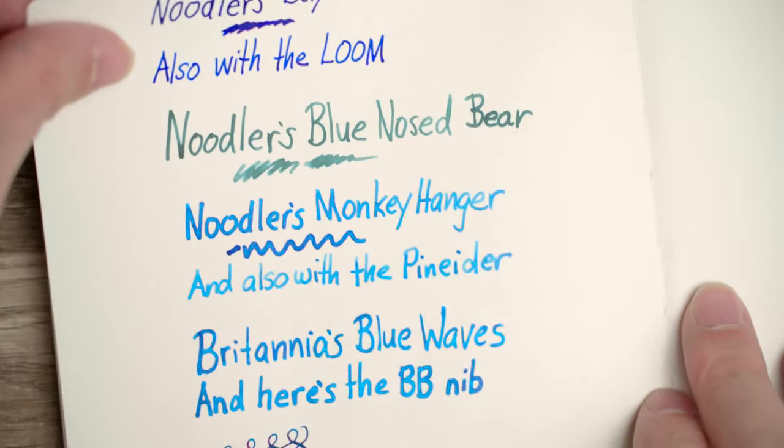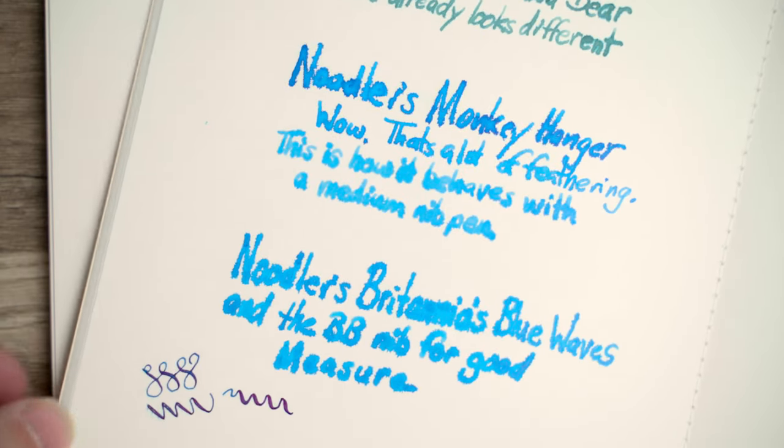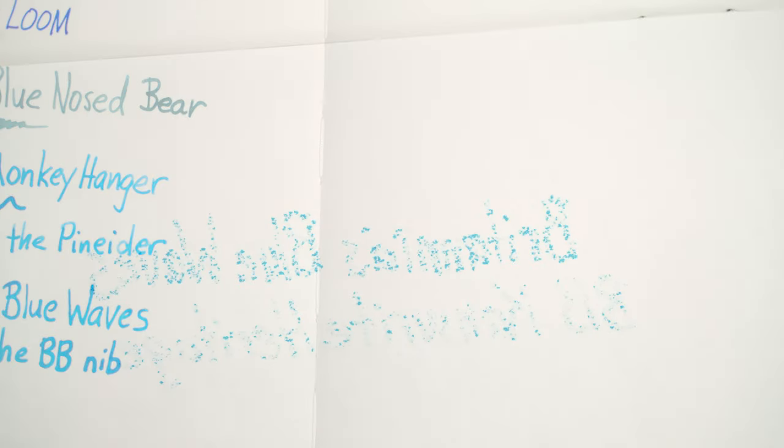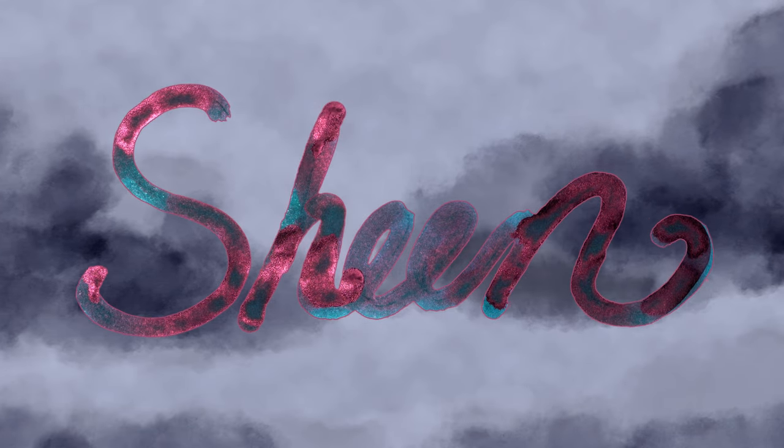And before I forget, let's take a look at bleed-through. Starting with the Cosmo, there's just a little bit of bleed-through on the heaviest parts of Britannia's Blue Waves; otherwise there's none to speak of, and the ghosting isn't too bad either. On the Graphilo, there is absolutely no bleed-through, which is great, although it's probably because the ink spreads outwards so much instead of sinking into the paper. There's also not too much ghosting, so this paper might be great if you're using reasonable fountain pen inks — these Noodler's ones are decidedly not reasonable. For comparison, here's the back of the page of the 68 GSM Tomoe River paper. Surprisingly, it's the worst of the bunch.